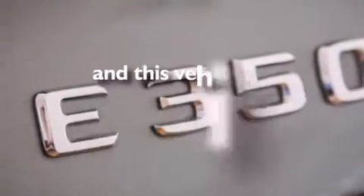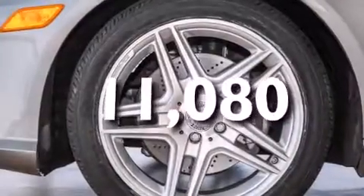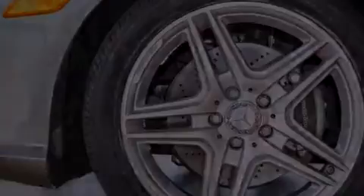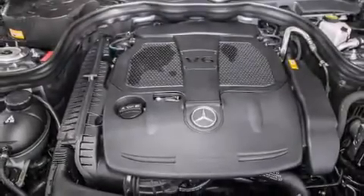This vehicle has fewer than 12,000 miles on the odometer. With an EPA estimated rating of 30 miles per gallon on the highway, you won't be making frequent trips to the gas pumps.